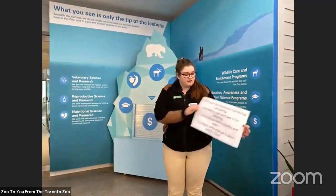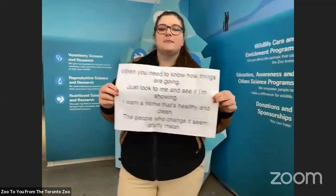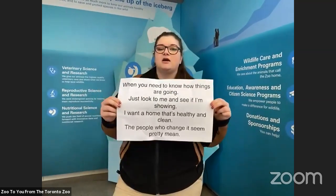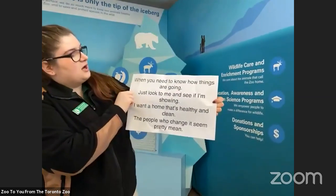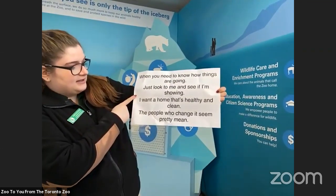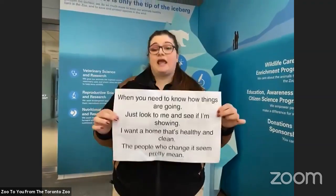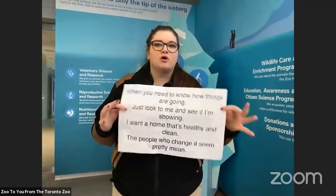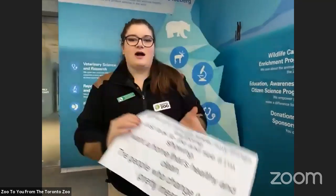Before we get into our topic, I'm going to bring out our riddle of the day. Just like in our past videos, we have our riddle here and we're going to read it out together. The riddle is: 'When you need to know how things are going, just look to me and see if I'm showing. I want a home that's nice and that's healthy and clean. The people who change it seem pretty mean.' I'll give you guys a hint — it's not going to be an individual animal. It's going to be a word used to describe a bunch of animals, and it might be more of a scientific word you may not have heard before.